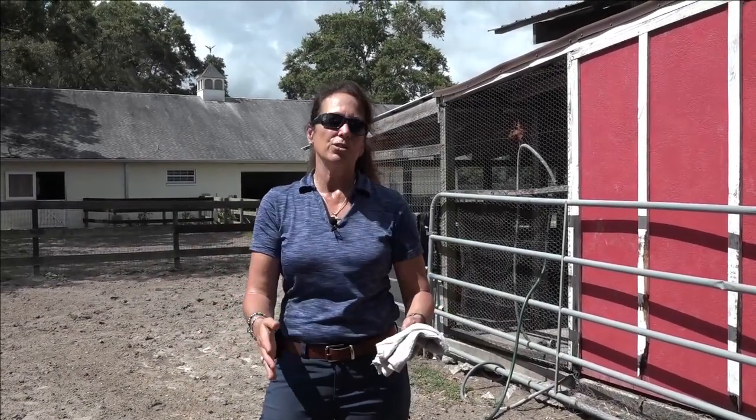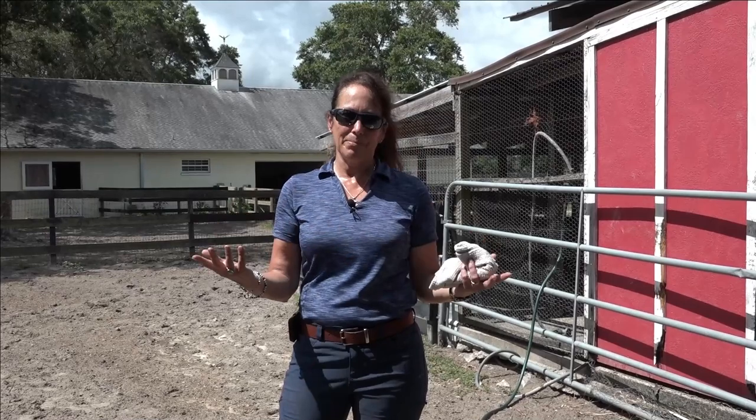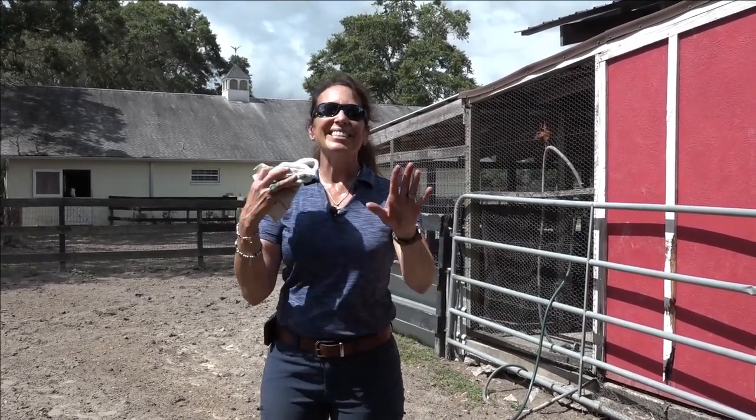Hope that helps you guys. I look forward to your comments and any questions you might have. May you always be one with your horse. And if you're looking for the full-length video, remember this is just a snippet — the full-length video is found in my video library. See you guys next time.